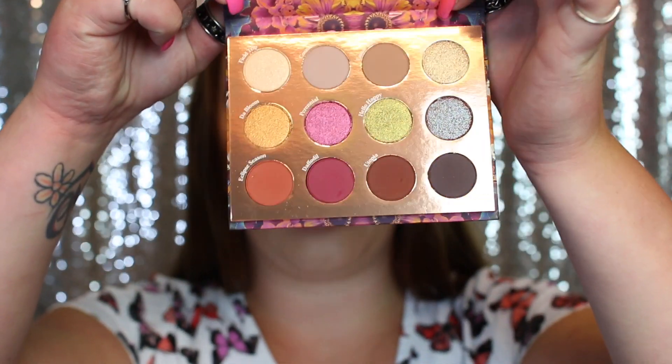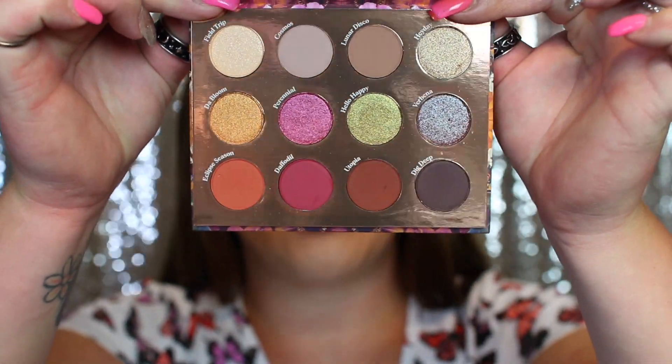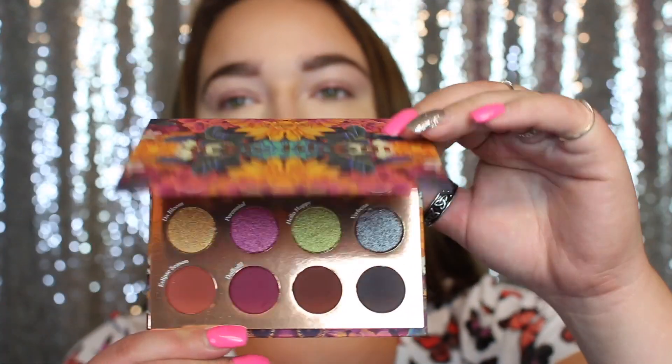I picked it up right in store at Ulta, and I think it was around $20 or $21 — maybe a little bit cheaper. It is absolutely gorgeous — I love that there are some neutrals but also some pops of color, and I absolutely love the packaging. Now, a cheek tint, if any of you don't know, is a cream blush but it's supposed to be more on the sheer side, which I definitely love.